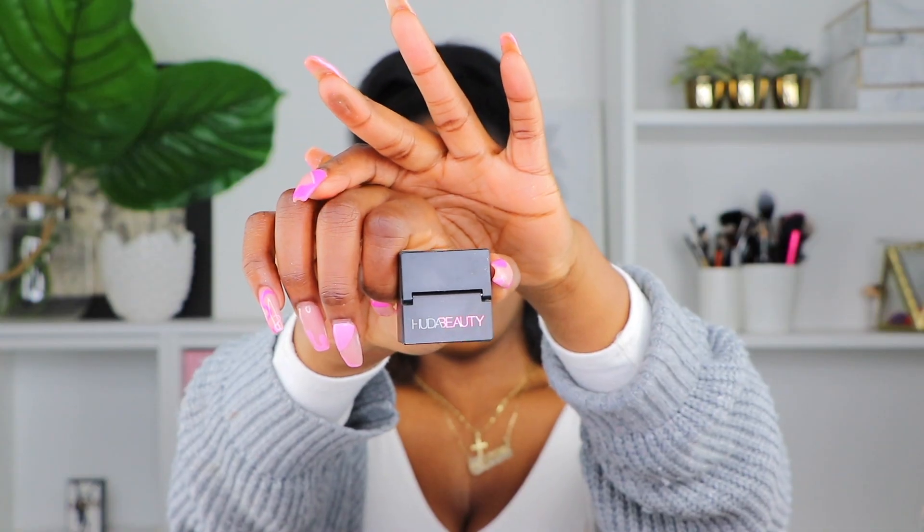Moving on to other products I really wanted to get during this sale — the Huda Beauty Mini Easy Bake Powder. This is fairly new. I did already try it in a previous video, but I want to show you guys how cool it is. It's small, mini, compact, and it comes in three popular shades — the darkest one being Kunafa. It's really just to touch up your highlighting areas. The sponge is already on the cover, so you just use that to touch up.